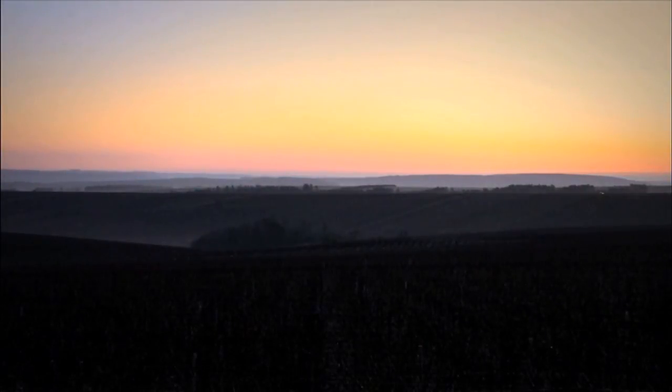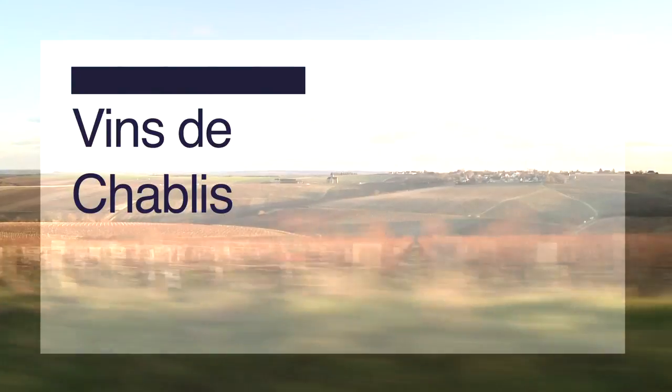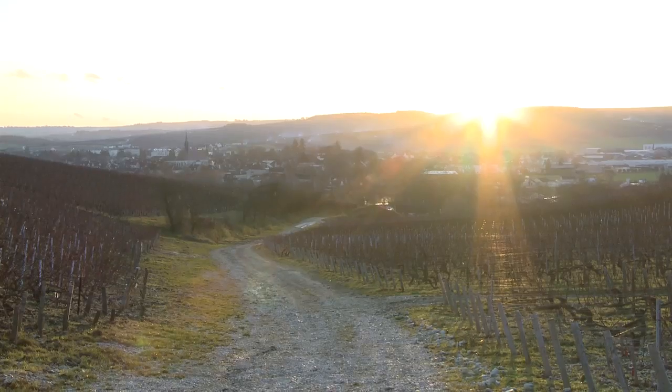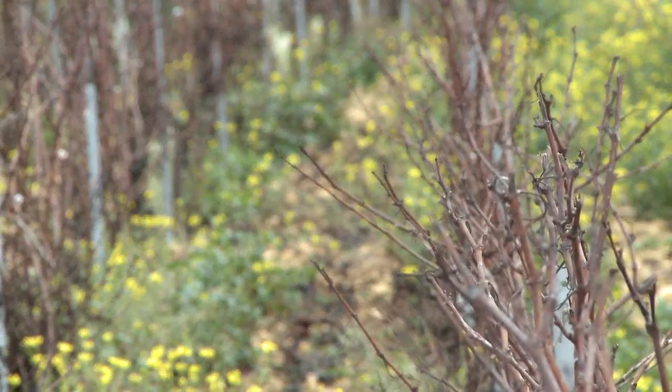In North Burgundy, a stone's throw from the Champagne region, is the home of Chablis wines — wines that with their AOC and PDO certifications are renowned and recognized the world over. The Chablis vineyard covers 5,000 hectares, and its sole grape variety is Chardonnay.